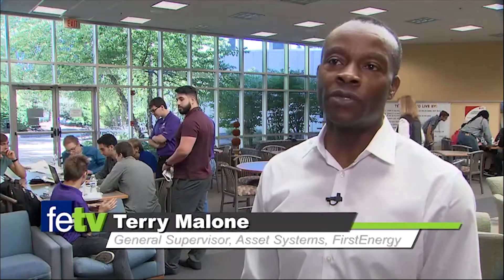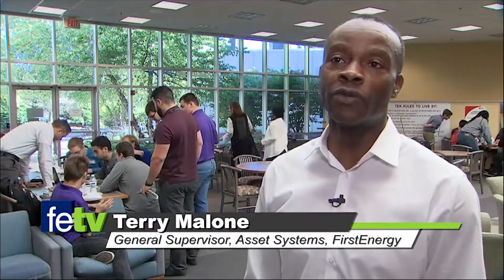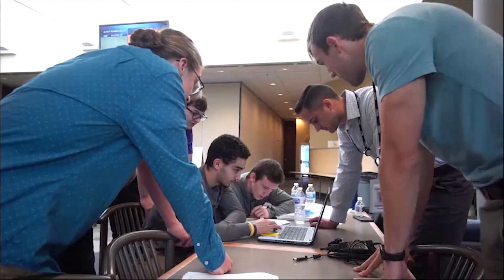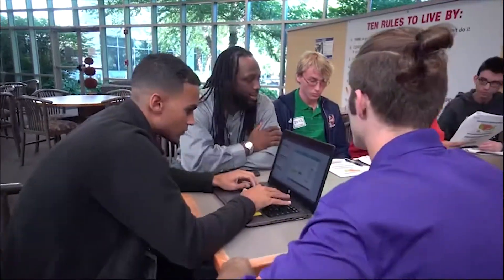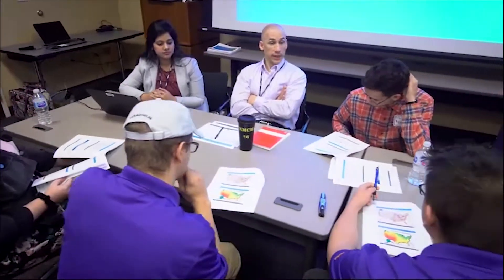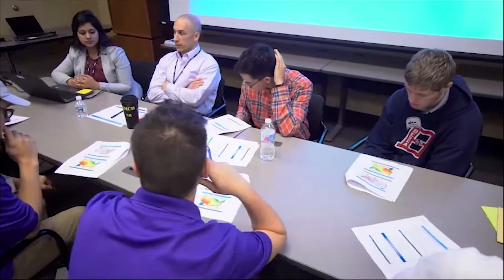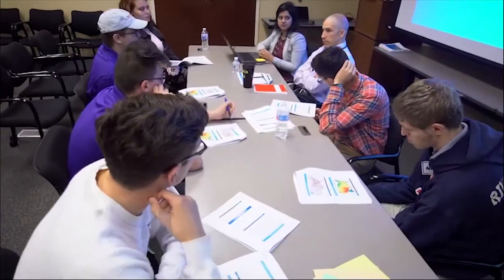What we've tried to do here today is to give the students a perspective of what we do here at First Energy and the services that we provide. But we've also given them the latitude to come up with fresh new ideas as far as how we can provide our particular services. We've pretty much given them a blank slate and asked them to improve upon how we do our business and to meet the demands of the future.